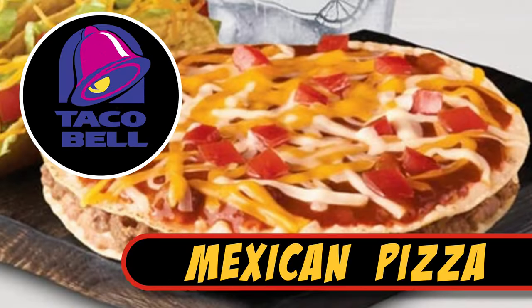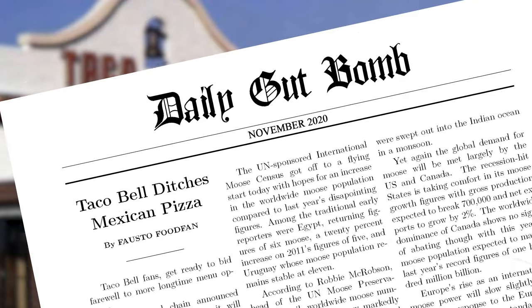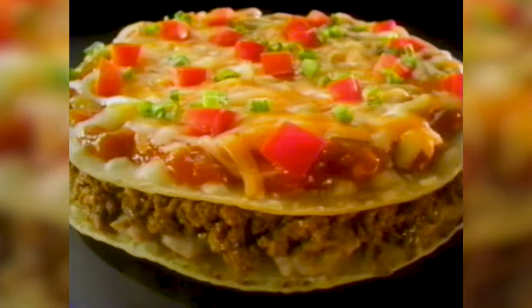Taco Bell Mexican Pizza. This Taco Bell favorite got deleted from its menu in November of 2020, leaving a lot of Mexican pizza devotees wondering what could possibly fill the void. The layered flour tortilla creation featured refried beans, seasoned ground beef, cheese, tomatoes, onions, and red sauce.